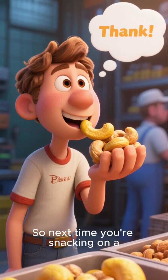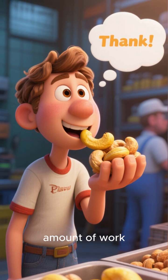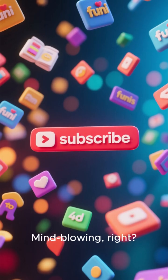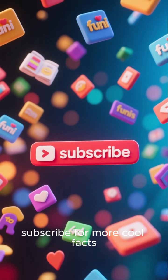So next time you're snacking on a handful of cashews, give a little nod to the incredible amount of work that went into getting them safely to you. Mind-blowing, right? Thanks for watching, and don't forget to subscribe for more cool facts.